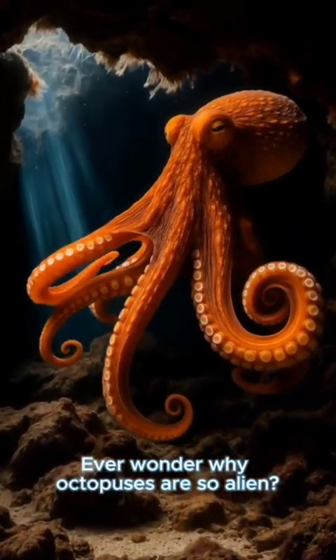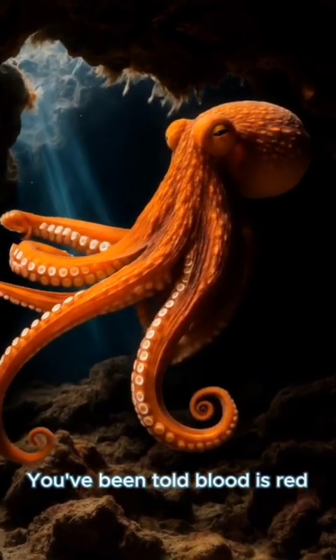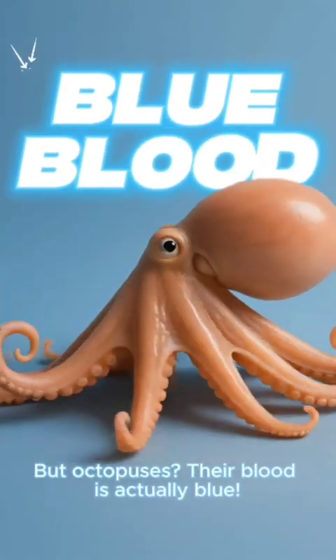Ever wonder why octopuses are so alien? Their blood holds a colorful secret. You've been told blood is red, but octopuses — their blood is actually blue.